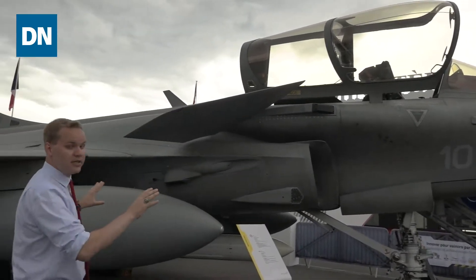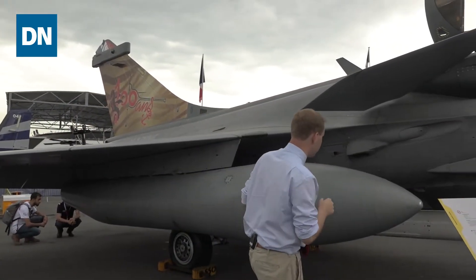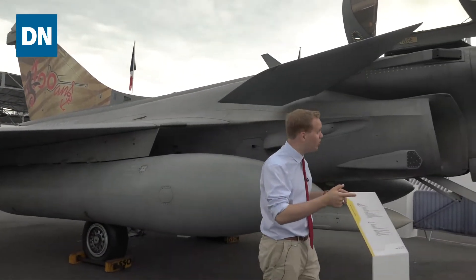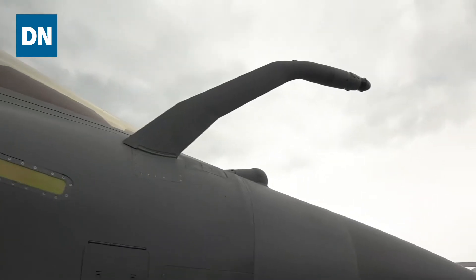Now this aircraft has quite a distinctive profile if you've seen it — with the forward canards, the large delta wing. Coming over just a little bit, you can see the very distinctive shape of that front cockpit and the refueling probe right up here, allowing it to be refueled in flight.